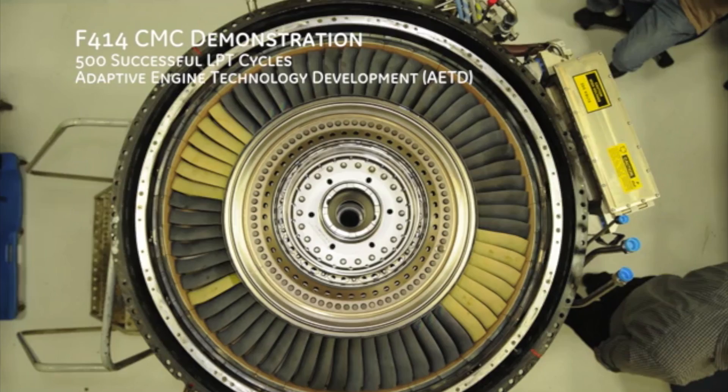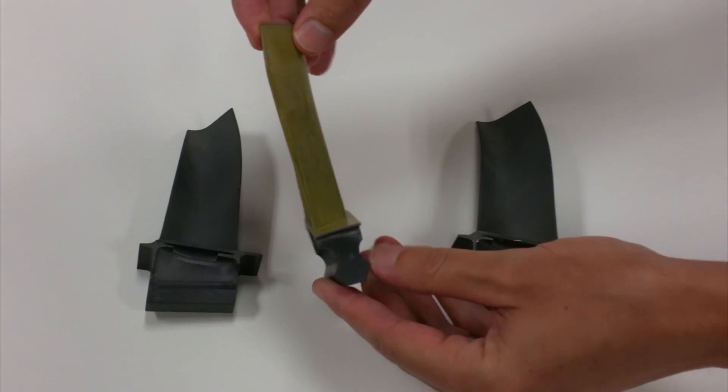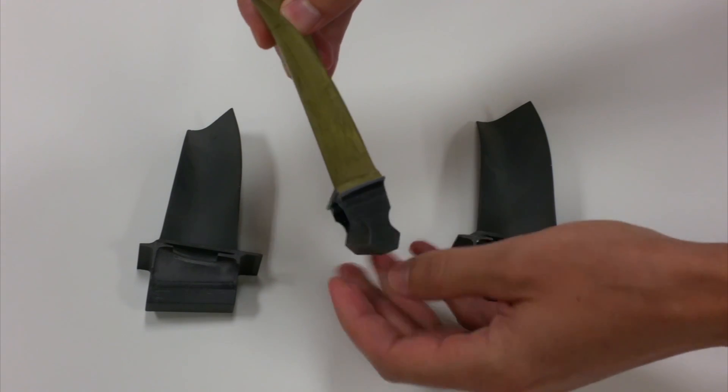For the first time in history, GE has successfully tested the world's first set of lightweight ceramic matrix composite rotating parts, representing a revolutionary breakthrough for the jet propulsion industry.